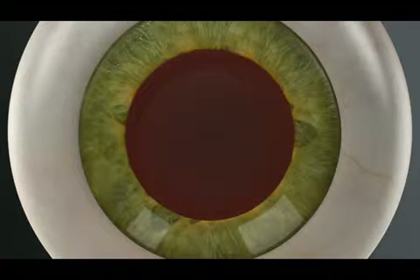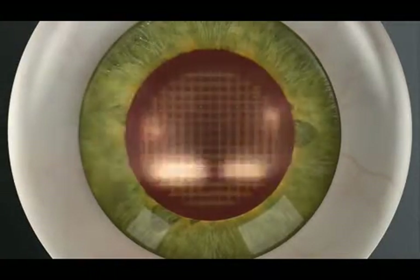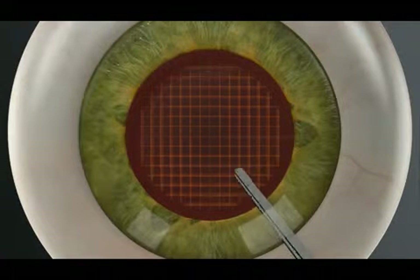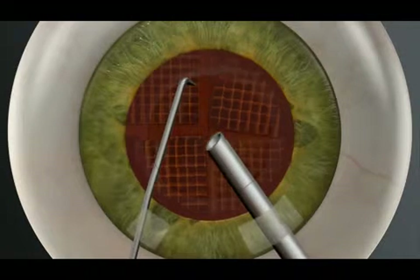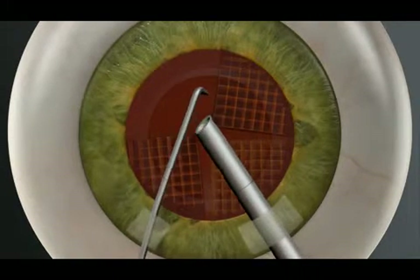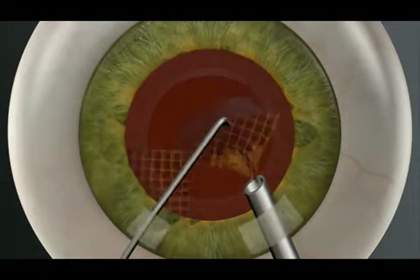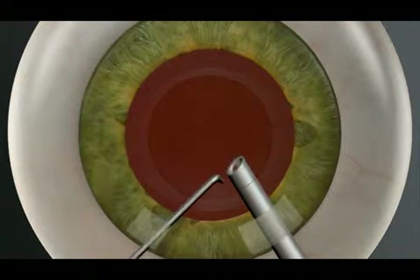With Catalyst, your surgeon can also use the laser to soften the hard cataract and segment it into manageable pieces before ever entering inside the eye with instruments. Shown here is a Catalyst laser grid pattern. The next step is to break up and remove the cataract. In laser cataract surgery with Catalyst, the softening of the lens by the laser enables your surgeon to remove the cataract more gently and with significantly less ultrasound energy than is used in traditional manual cataract surgery.